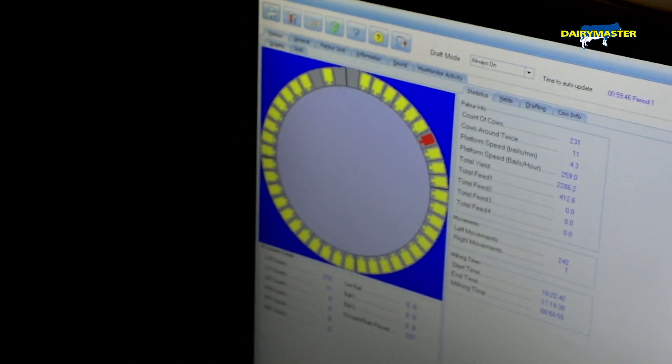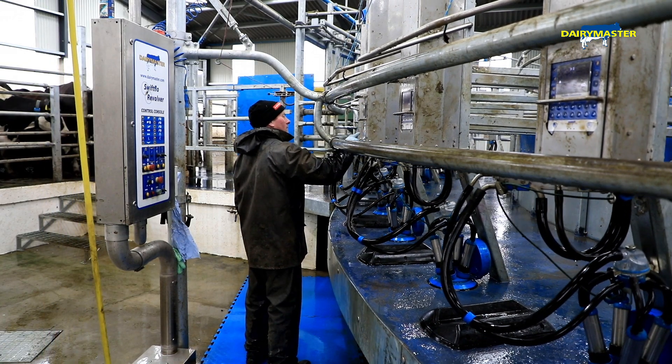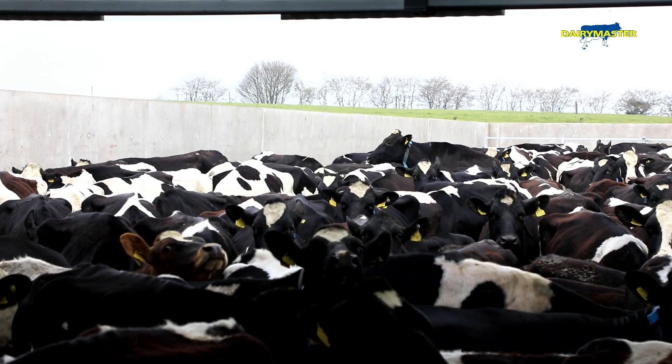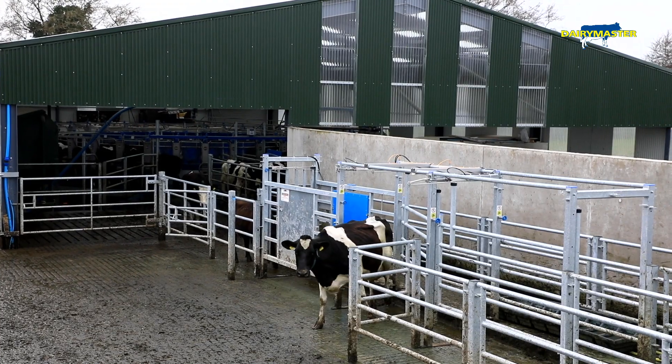The software is good — it takes a little bit of getting used to, like everything, but it's easy enough to use once you get your head around it. It works well with the parlour itself, so when you put something in it comes across to the parlour. We actually get more use out of the boom monitors now with the new parlour than we did with the old one.